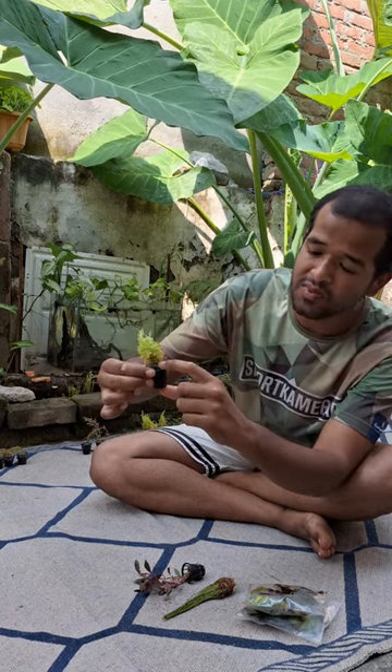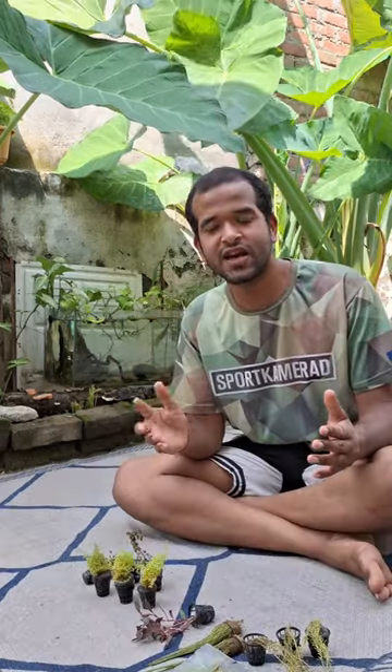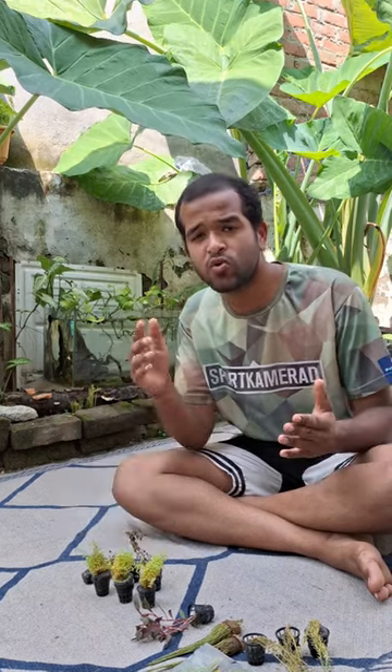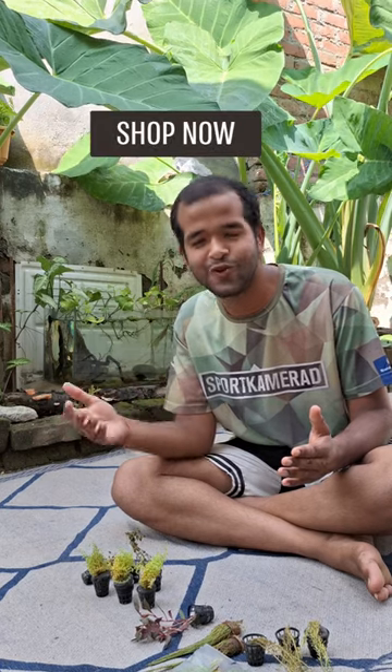The plants are completely potted and packed in steel wool with good packaging. If you want these aquatic plants, you can order from Bunny Cart — they deliver all across India. I'll link their website and Instagram page in the description so you can go there and find your plants to order.